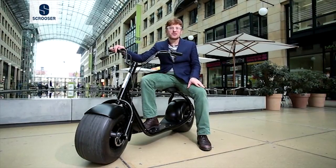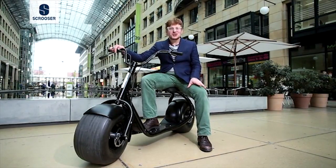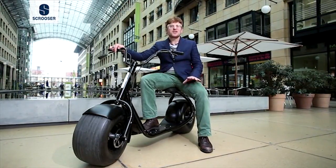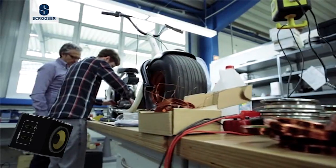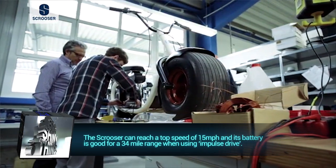Our last Big Shiny Thing falls into the realm of toys for grown-ups that make you feel like a kid again. Scroozer is an electric-powered scooter with massive wheels, built by a German design company of the same name. Scroozer weighs in at 60 pounds thanks to its high-strength aluminum alloy frame, and its 1,000-watt direct-drive motor will push this thing up to 15 miles per hour.